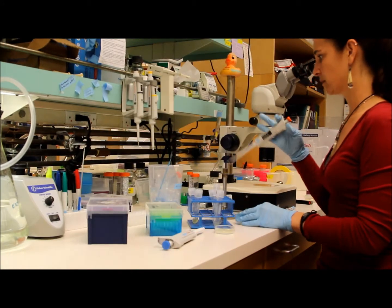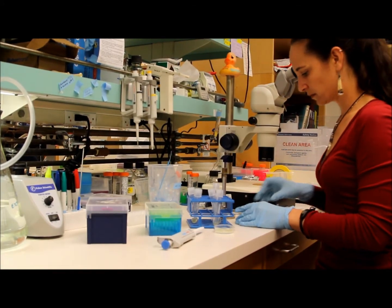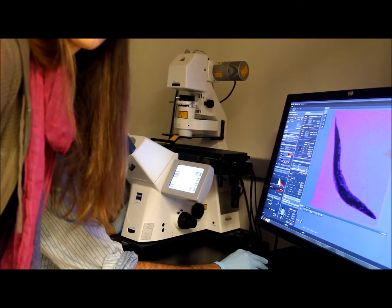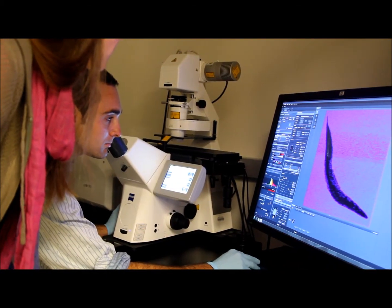These tiny glowing roundworms may look under the microscope to have little relation to us, but they have allowed biologists at UC San Diego to uncover the mechanisms by which humans and other animals discriminate between disease-causing microbes and those that are beneficial to us.